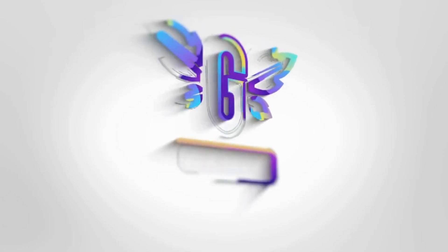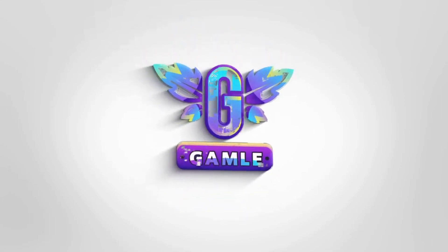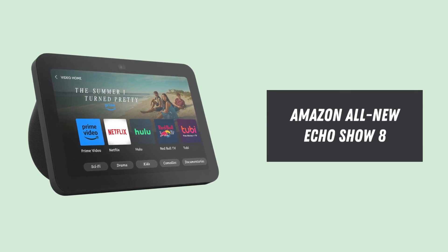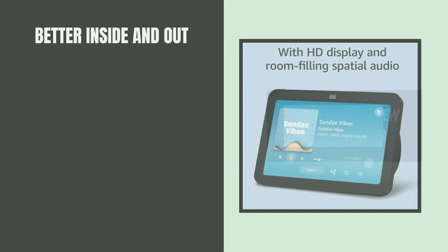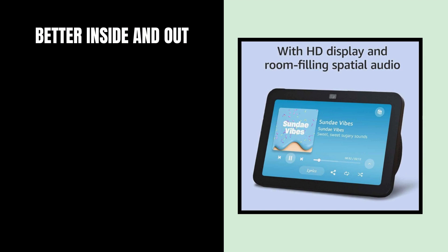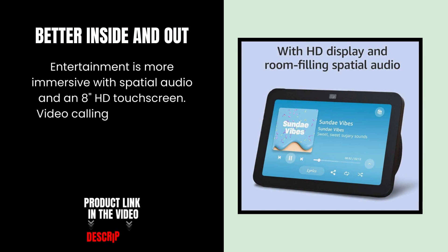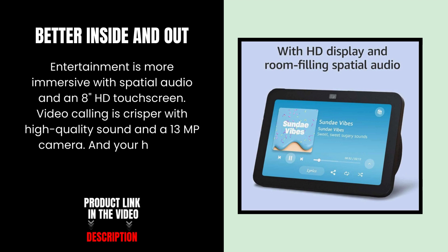Welcome to our review of the Amazon all-new Echo Show 8, the latest addition to the Echo Show lineup. Let's explore its top features. Better inside and out — entertainment is more immersive with spatial audio and an 8-inch HD touchscreen. Video calling is crisper with high-quality sound and a 13MP camera.